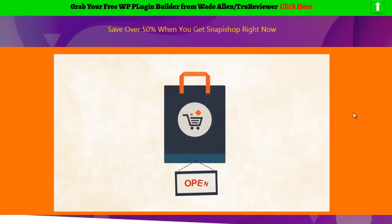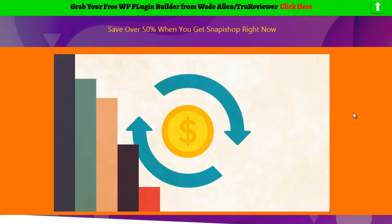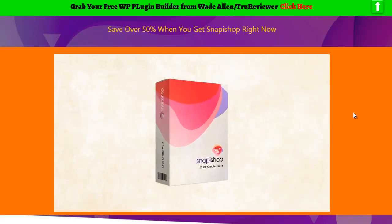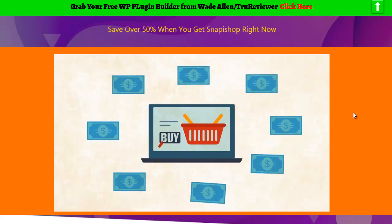You'll then have a brand new store up and running, ready to make you money with no headaches, no hassles, and no monthly fees. The stressful times of spending days or weeks to get an e-com store running are over. In just a few minutes from right now, you can literally have a stunning e-com store up and making you money, even if you're a total newbie.